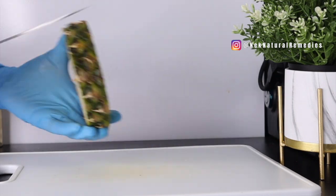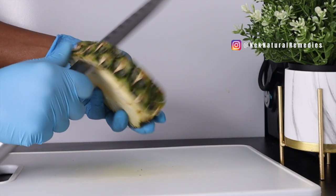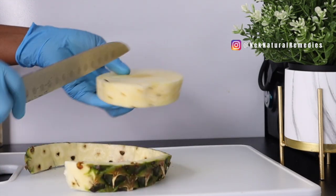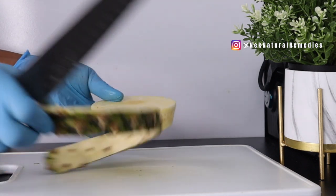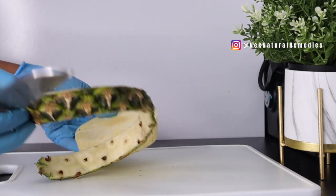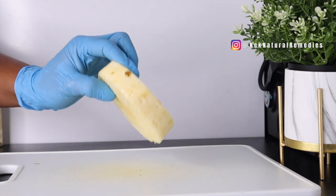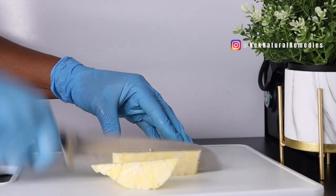I'm going to be peeling the pineapple. Keep your pineapple peel for future videos because I'm going to show you a recipe you can make with pineapple peel — I'll wash and store it in a zip bag and throw it into the freezer until I'm ready to use it. Now I'm going to wash the pineapple and cut it.